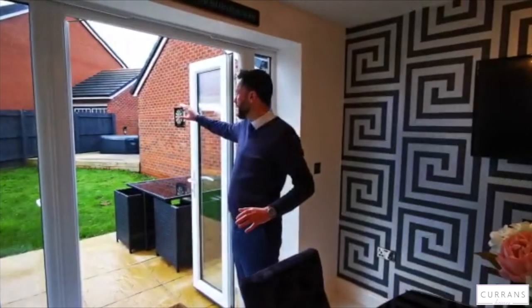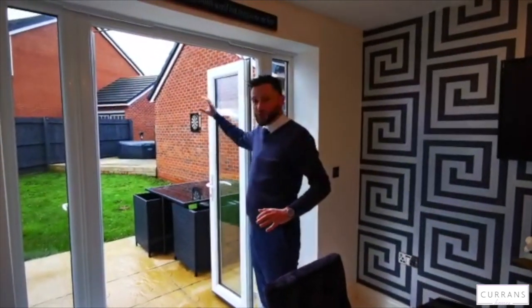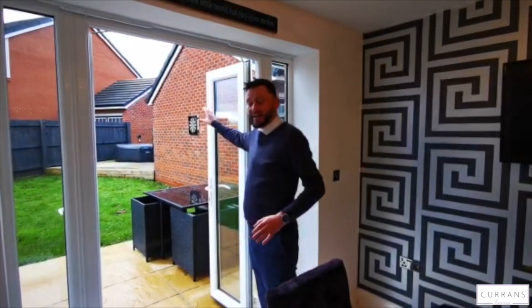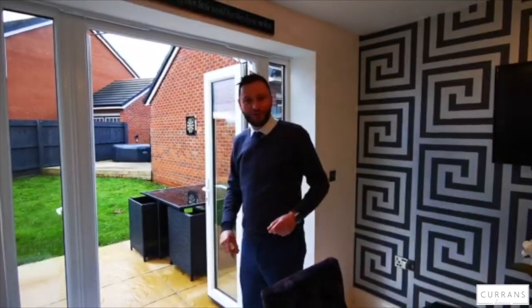From here we've got French doors which go out into the rear garden. It's well enclosed — great if you've got pets or children. There's a nice decked area in the corner with power, ideal for a hot tub.